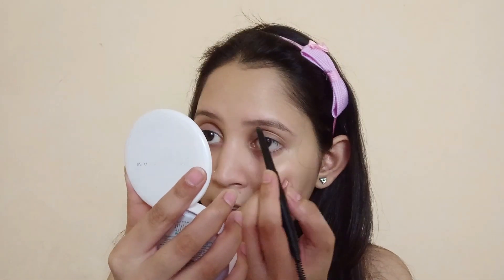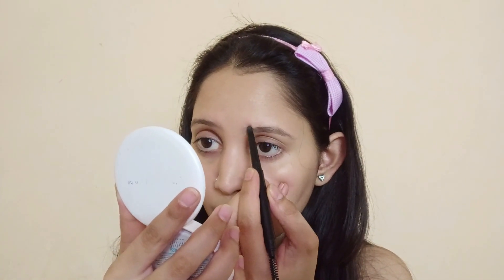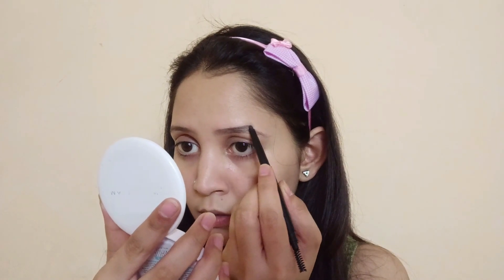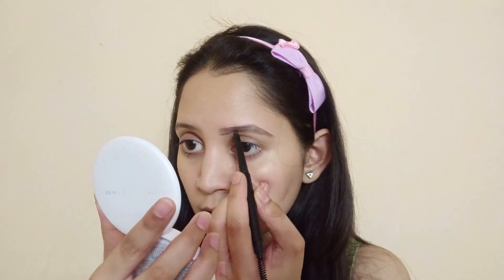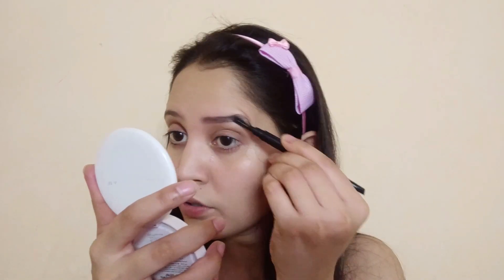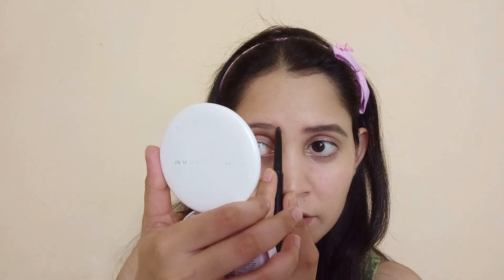Next step is to set our eyebrows. I am going to define and draw a thin line on my eyebrows. I will set my eyebrows properly. We will do the same procedure on the next eyebrow as well.